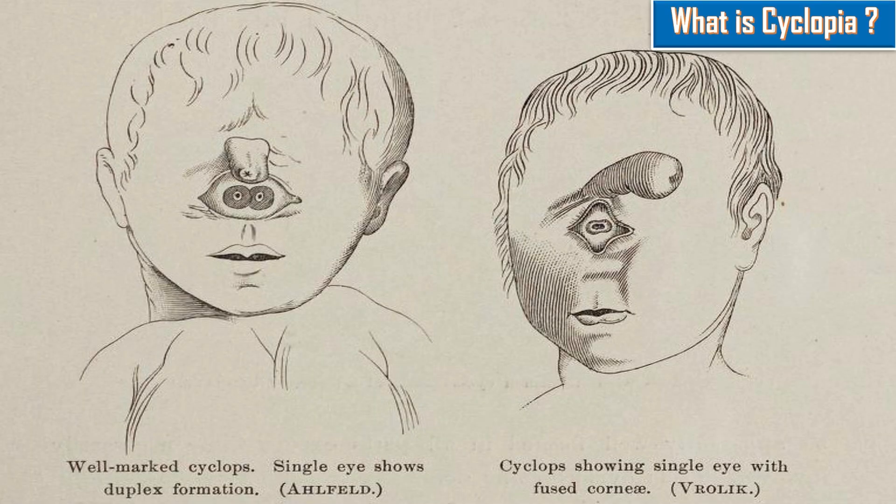Cyclopia is a rare form of Holoprosencephaly and is a congenital disorder characterized by the failure of the embryonic prosencephalon to properly divide the orbits of the eye into two cavities. It is the severest facial expression of Holoprosencephaly syndrome.